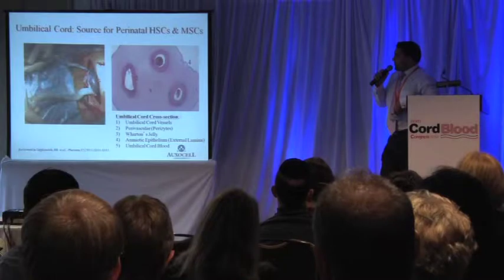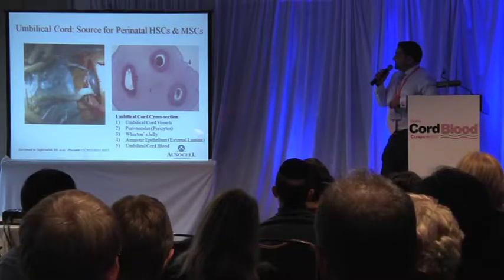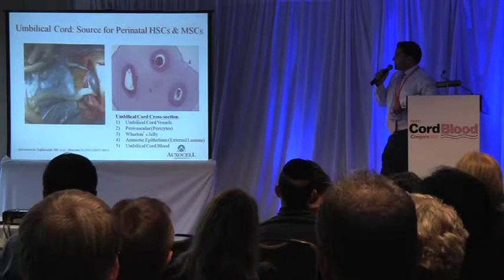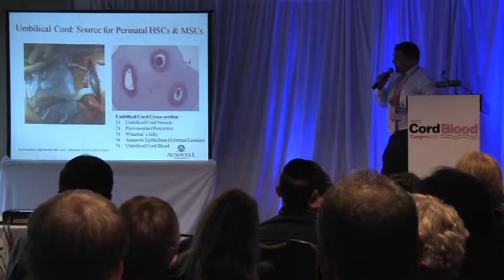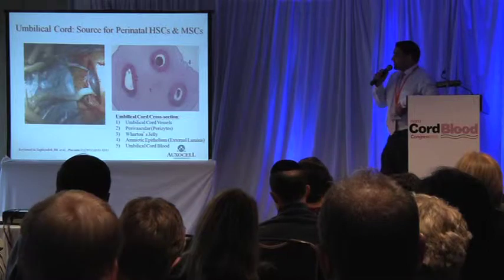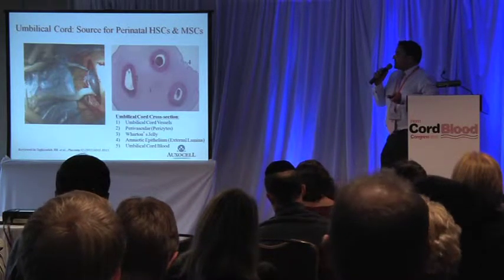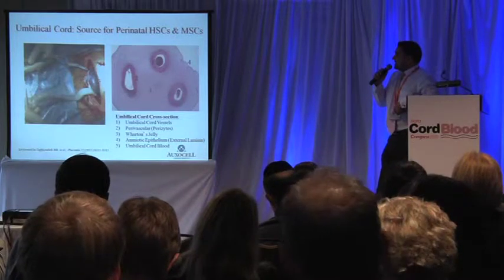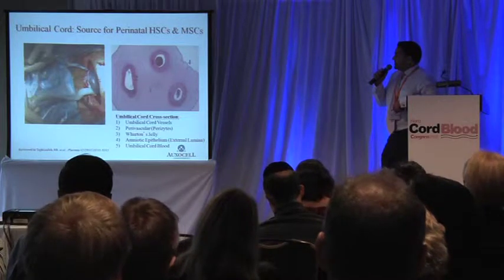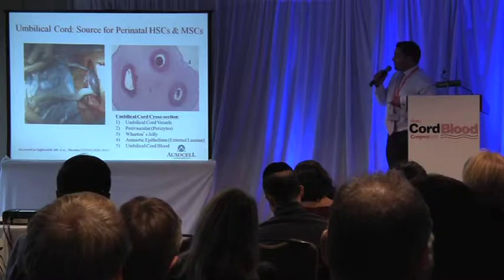This is a cross-section of a human umbilical cord. The mesenchymal stem cells are actually in the periphery of the vessels in what is quite often referred to as the Wharton's Jelly. Umbilical cord blood is a rich source of hematopoietic stem cells, and due to its naive immune state, these cells are quite important cell sources for bone marrow transplantations or cord blood transplantations.